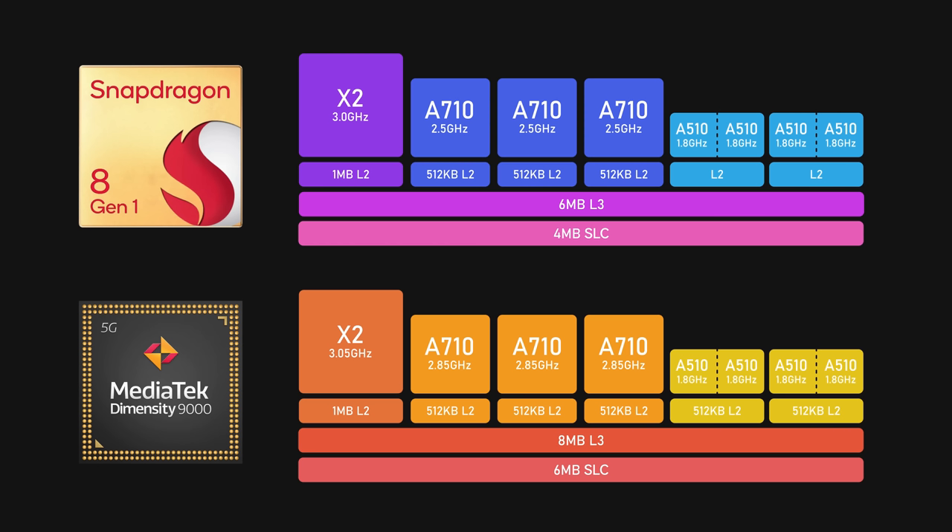Besides that, MediaTek also clocked at a higher frequency. The A710 cores are at 2.85 GHz, which is much higher than the 2.5 GHz on Snapdragon 8 Gen 1. And finally, MediaTek uses TSMC's 4nm fabrication process instead of Samsung's. If you watched our 8 Gen 1 review, you might remember that Samsung did a pretty bad job — drawing too much power and making the phone heat up like a burner. So basically, Dimensity 9000 has a bigger CPU cache, runs at a higher clock speed, and uses a better manufacturing process compared to Snapdragon 8 Gen 1.